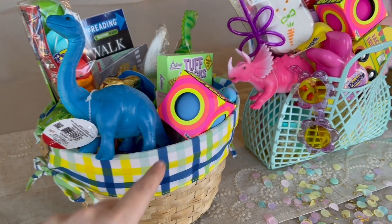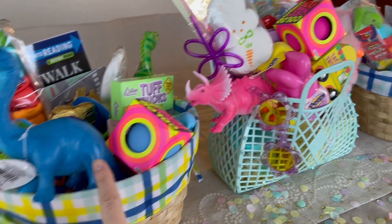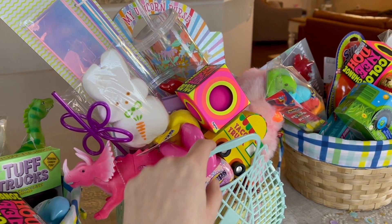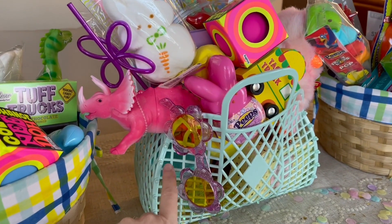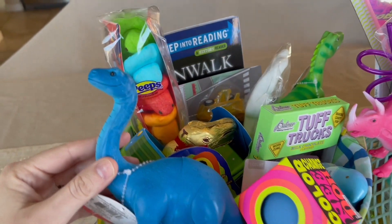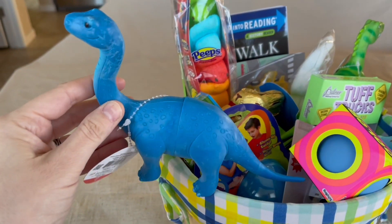I have two little boys, a five-year-old and an eight-year-old, and so that's what these two baskets are. And then I have a little girl that is three and that's what this little exploding sun jelly basket is. So let's start with what's in the basket for my eight-year-old.